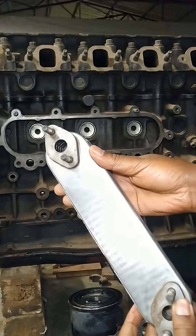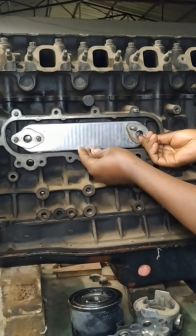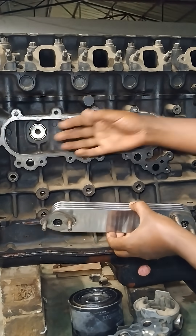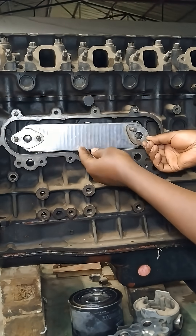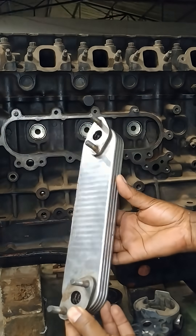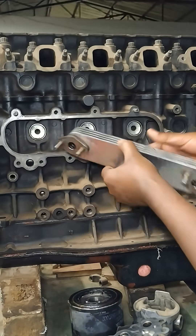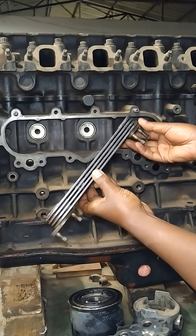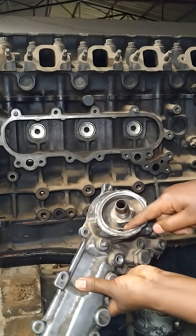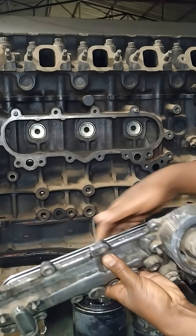The oil cooler typically operates on a heat exchange principle. Engine oil flows through the oil cooler, which is usually a type of heat exchanger. In this particular oil cooler, as the hot oil passes through, it encounters coolant circulating around it, extracting heat. Other cooler types also use air as a cooling medium. The heat from the oil transfers to the surrounding medium, which is either air or coolant, effectively lowering the temperature of the oil before it re-enters the engine.